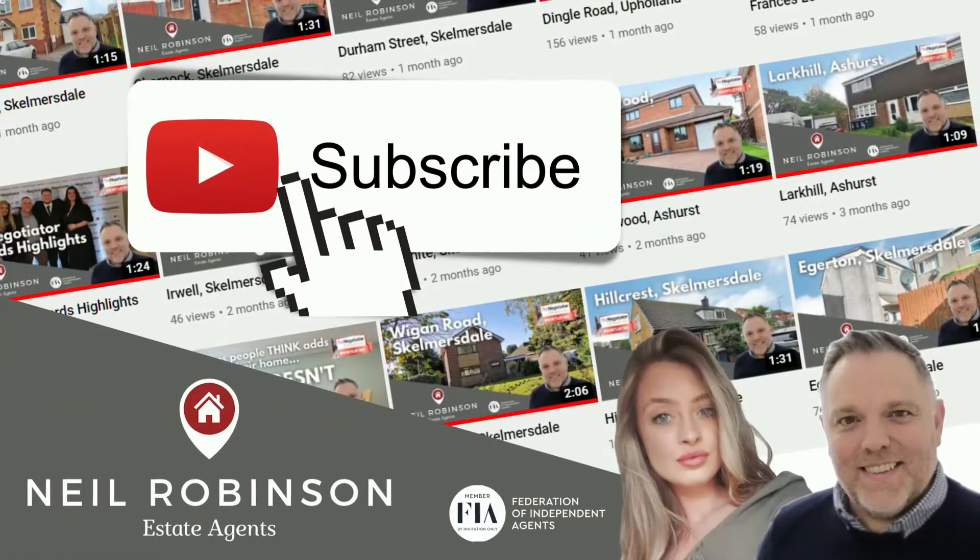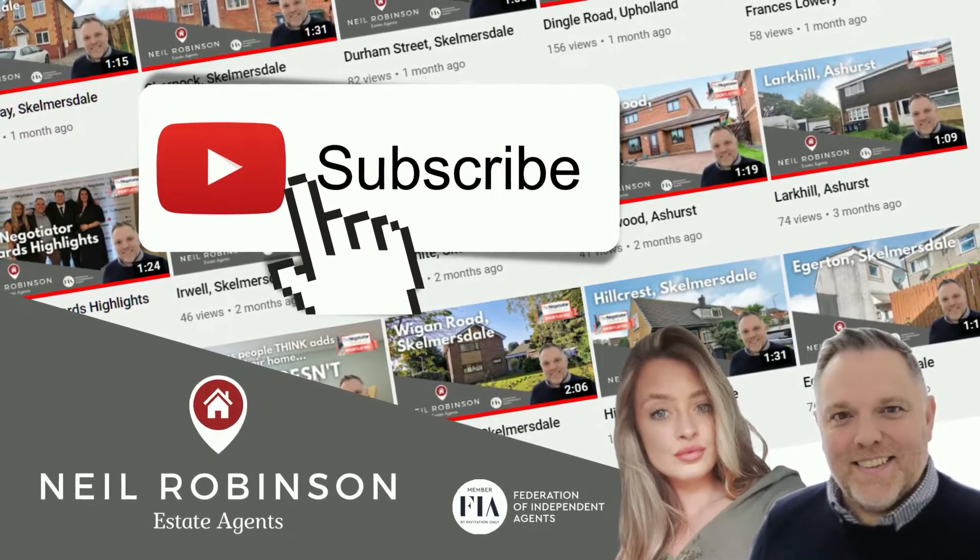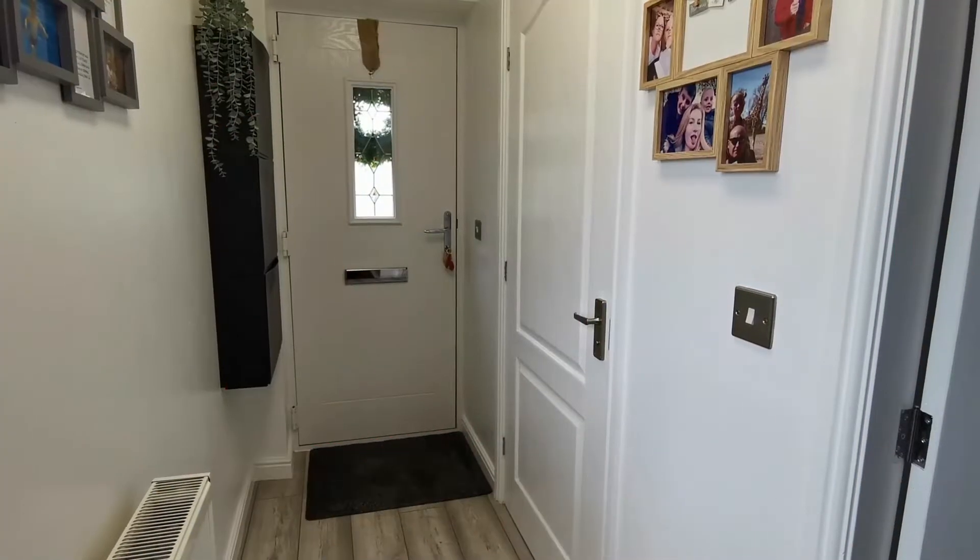For more property-related content, head over to our YouTube channel — simply search for Neil Robinson Estate Agents and hit the subscribe button.